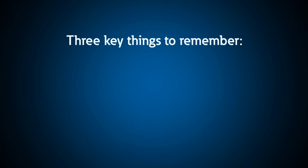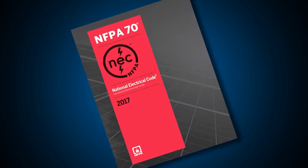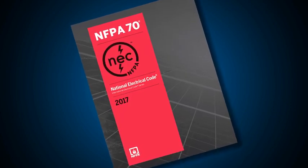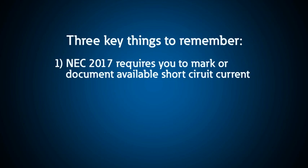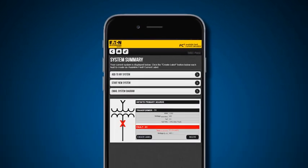As a quick recap, here are three key things to remember. One: the 2017 National Electrical Code, among other things, requires that you mark or document the available short-circuit current on your equipment. Two: Eaton is equipped with the tools and support services to help you prepare for these changes. Get started today by downloading FC Squared or talk to your local sales representative.